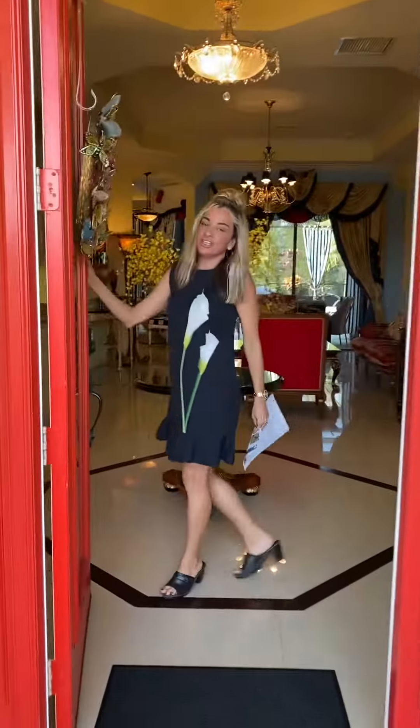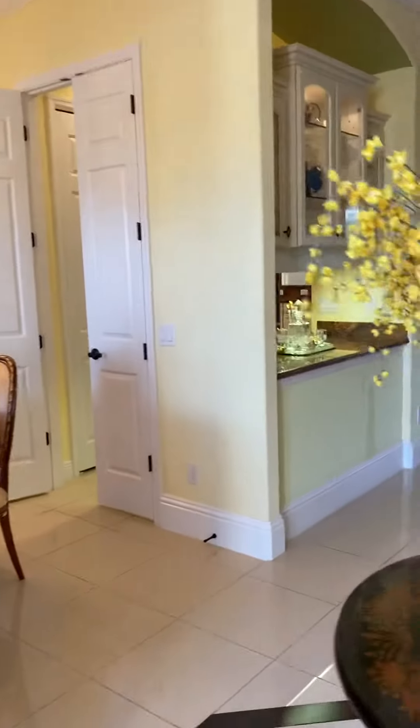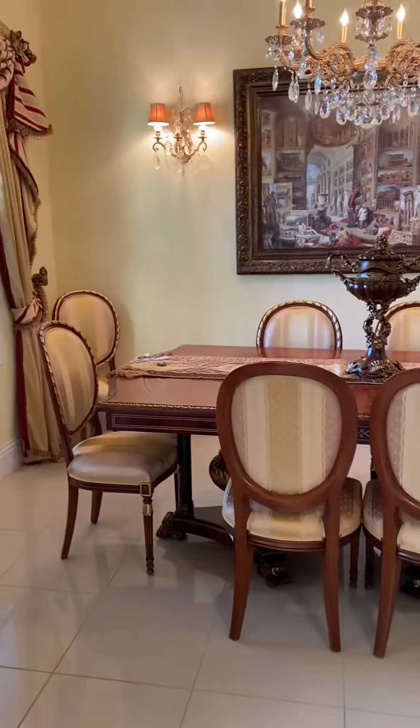Hi everybody, it's Lori with Team Cashy. I'm here today at our new listing at 8057 Rio Bella Place in the gated neighborhood of Riva Trace.